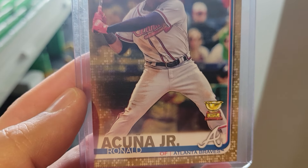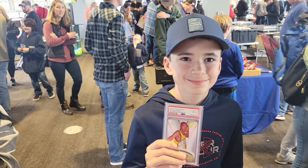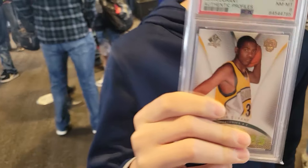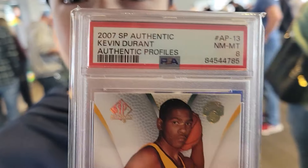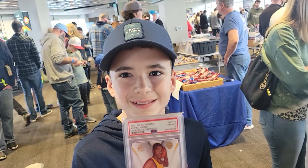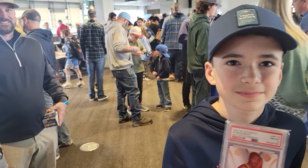Charlie just picked this up from us — Ronald Acuna Gold Cup. Thank you, sir. This is Truett — he just picked up the Durant rookie Otto. He has an SPX Authentic PSA 8. You like Star Wars stuff there? May the fourth be with you? Awesome. Thank you.